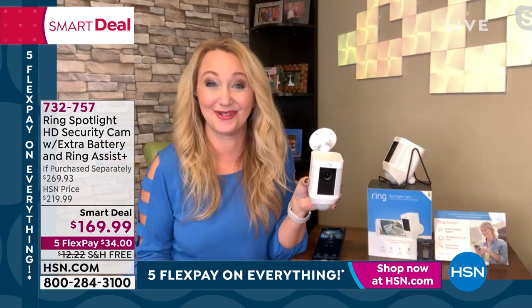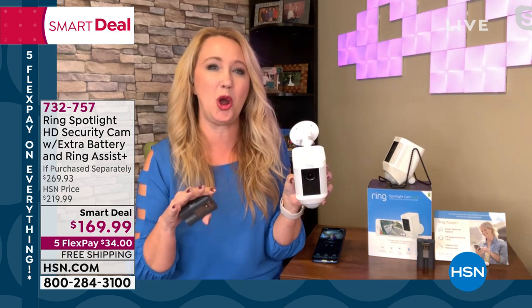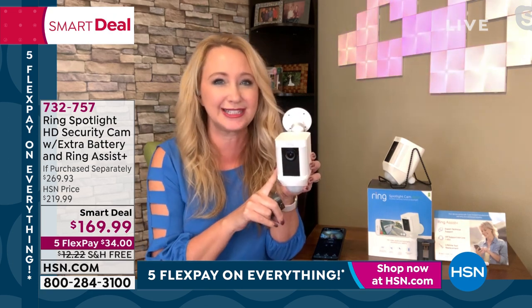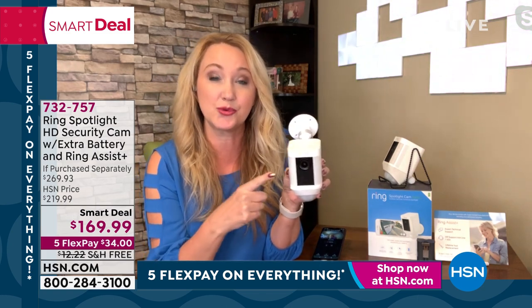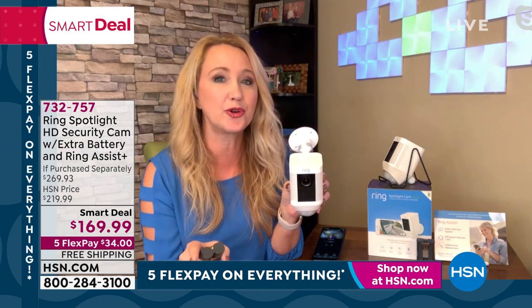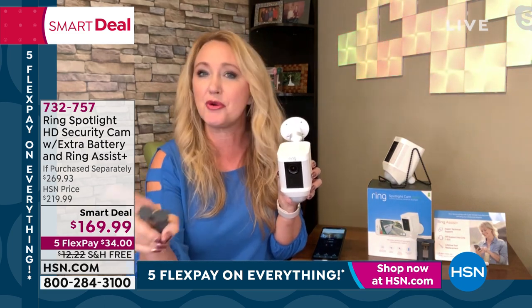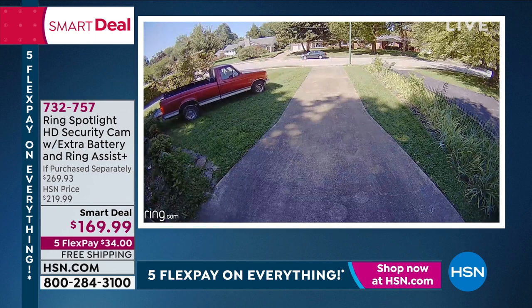Oh my gosh, it's an iconic brand. Jamie changed everything when he created Ring because it connects us to our home and gives the presence and appearance of us being home, no matter where we are in the country or in the world. I love the spotlight cam because this is kind of like an entire security system all in one camera. You're getting motion activated lights, two-way talk so you can speak to individuals through this — they can't see you, but you can see them. You can be anywhere in the country getting those smart notifications when someone steps foot on your property.